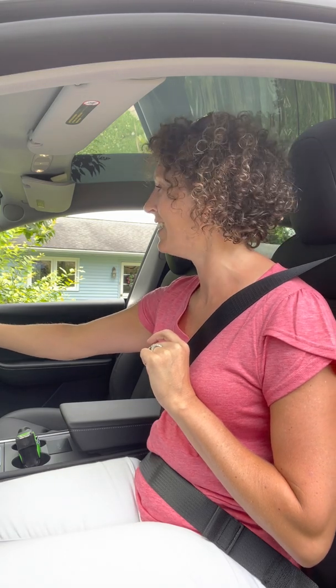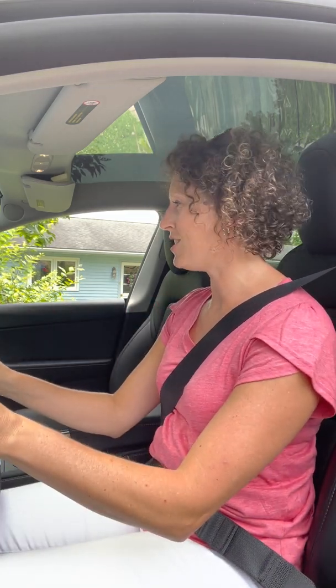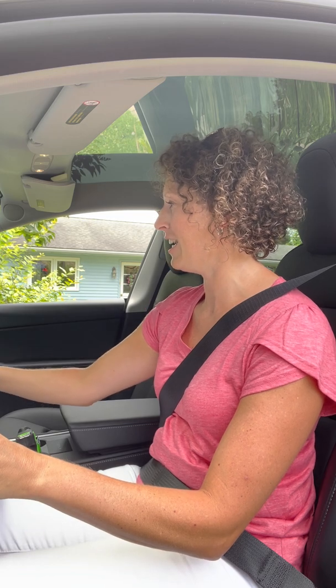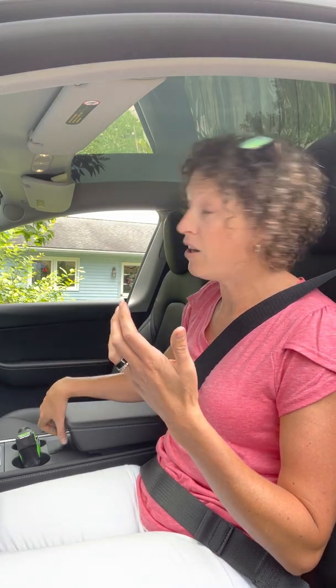My last favorite thing about the Tesla — and this is a feature that's been available in cars but I've never had it in my own — is the driver profile memory. When I get in the car, I just hit a button that says 'Susie is the driver' and it restores the seat and steering wheel exactly where I like it. When my husband gets in, it restores to his settings. What's really cool is the car is smart enough to know which one of us is driving, so when you unlock the vehicle it automatically moves the seat where it needs to go.